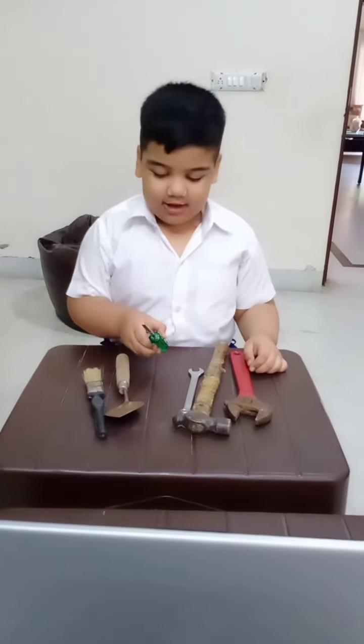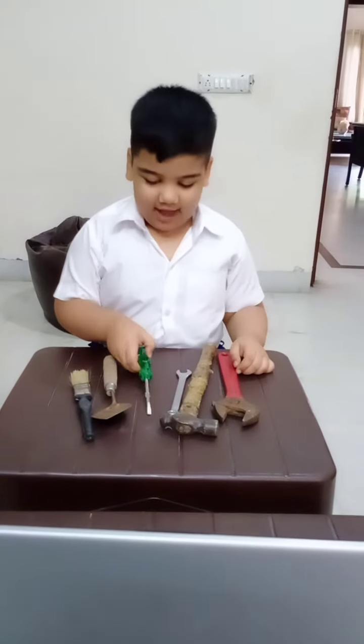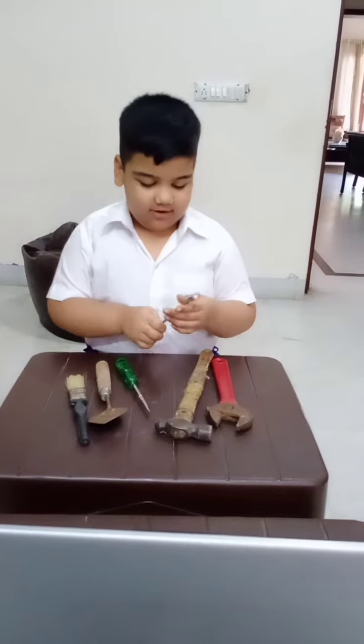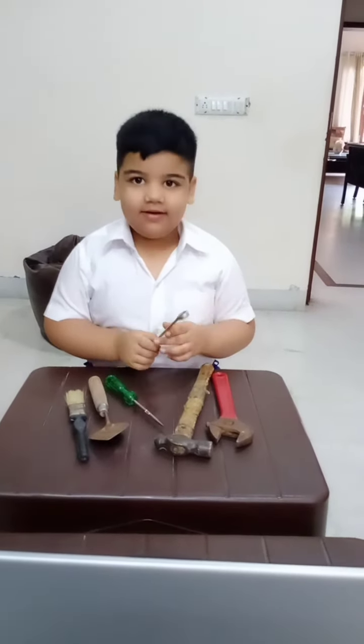It is a screwdriver. It is used by a mechanic. It is a wrench. It is used by a mechanic.